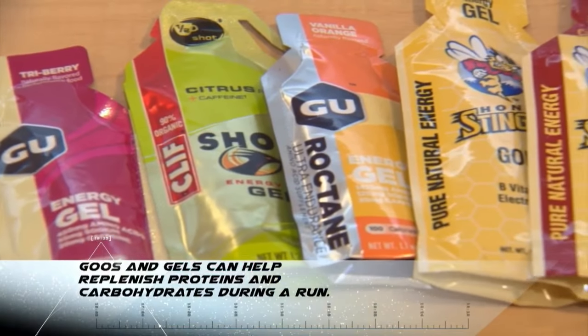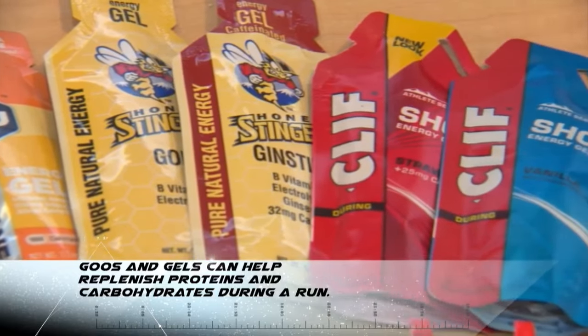Popular brands of goos and gels are also a great way to get your required supplement of proteins and carbohydrates during your run. Energy gels help replenish the glycogen and calories you burn while running. Timing and frequency are important when using these supplements — experiment early in your training because your stomach may need time to get used to them.